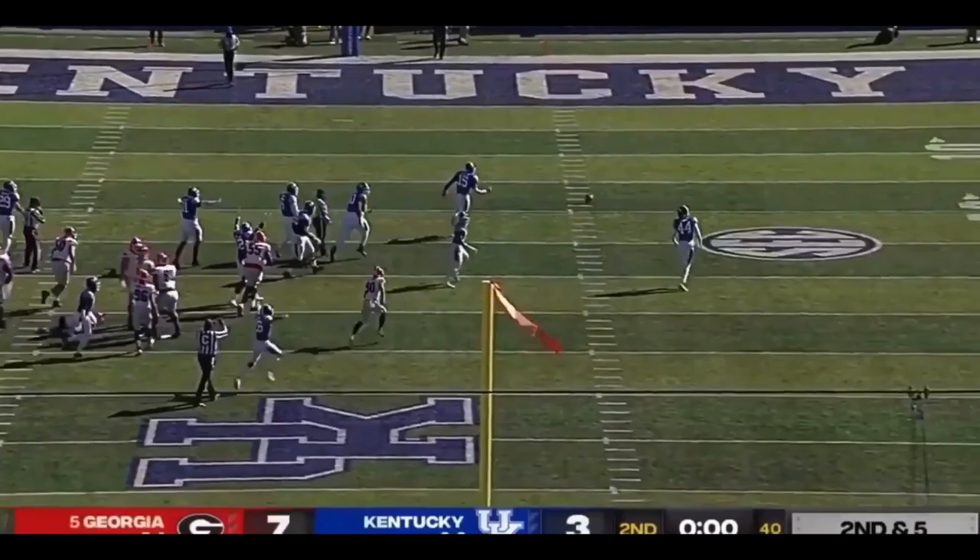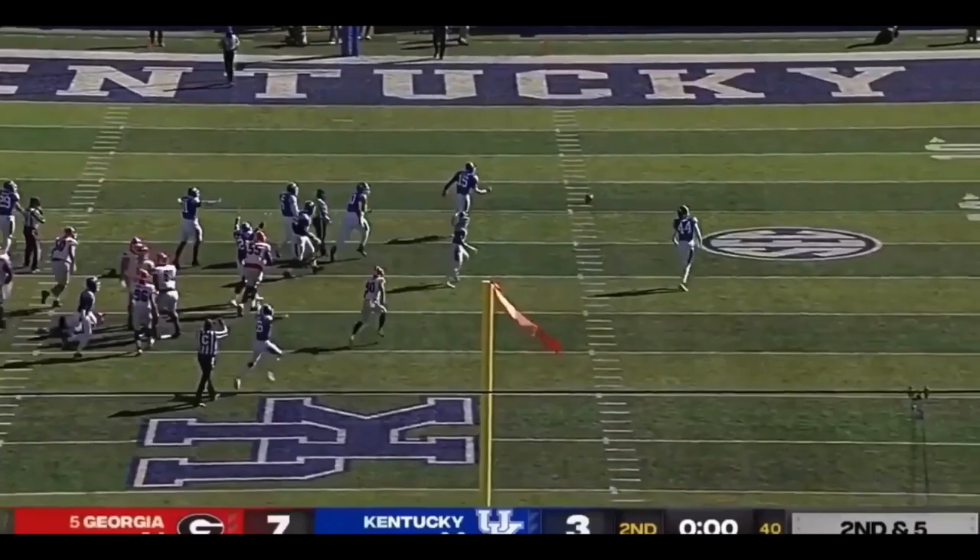Bad snap, bad hold, and he couldn't get it away clean. It came in low to Jake Camarda. Kentucky will scoop it up. Have a chance to grab the sideline.